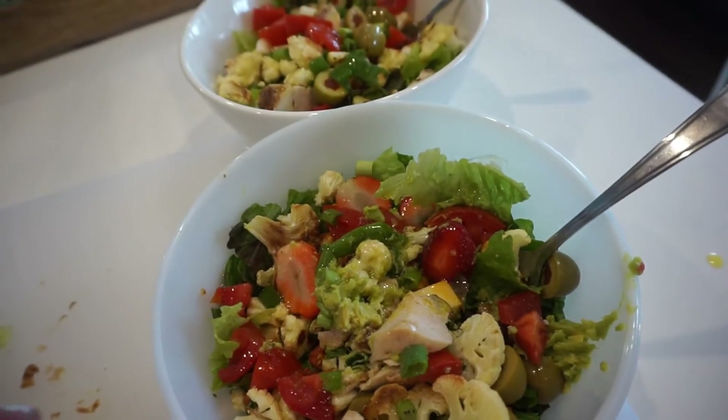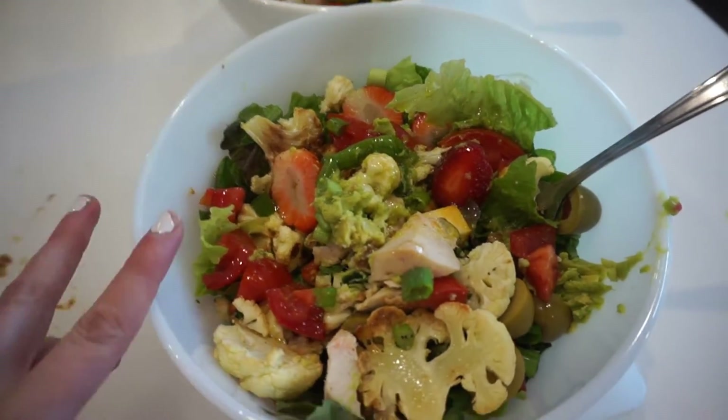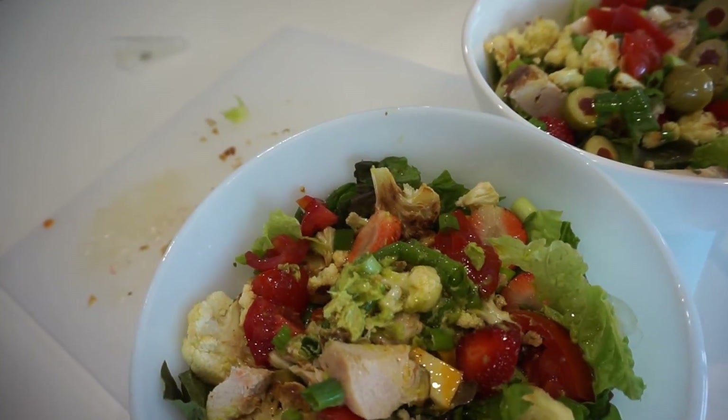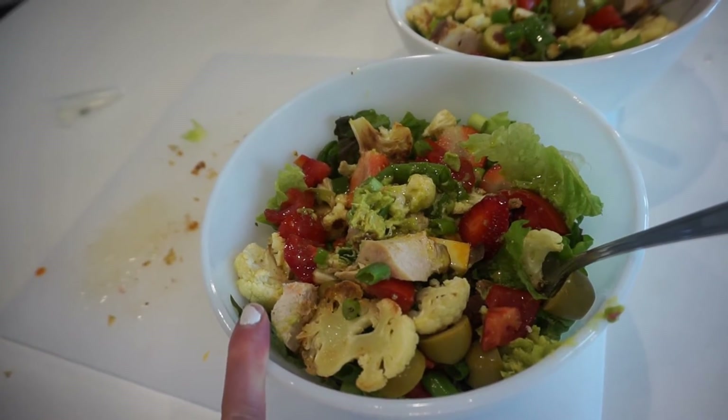This is my lunch and my mom's lunch today: romaine lettuce, roasted cauliflower from last night, about a third cup of strawberry, a little avocado, tomato, green onion, chicken breast, olives, and an oil-and-apple-cider-vinegar dressing — because apple cider vinegar is good for blood sugar. We have about a teaspoon of honey in each salad to sweeten it. After lunch, my blood sugar was 4.7, which is good — I think it was the apple cider vinegar.